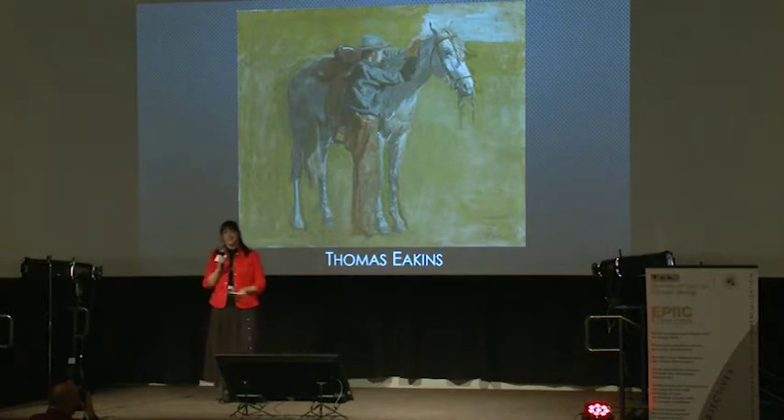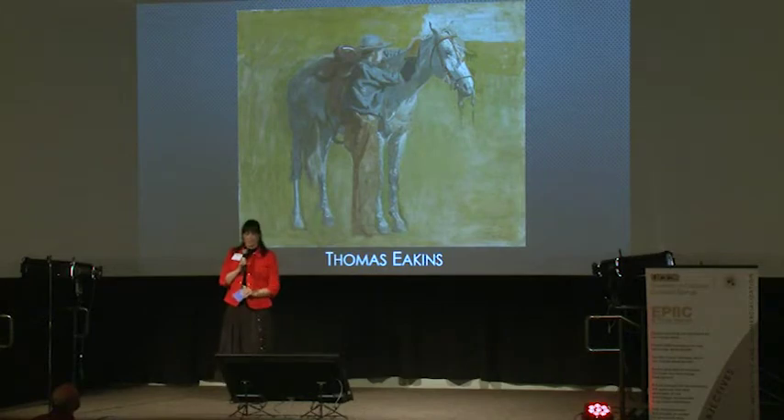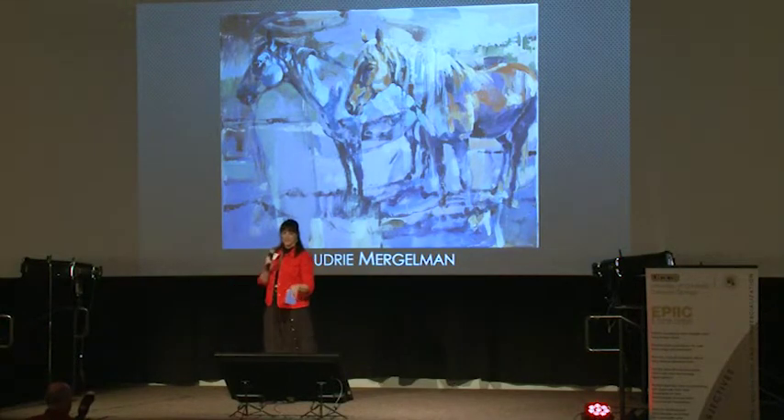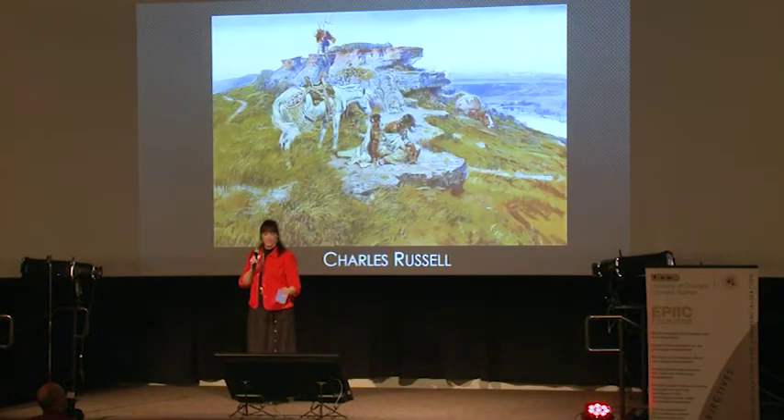Thomas Eakins was known as kind of a John Singer Sargent style portrait painter, but he came out west and wanted to get on the cowboy thing. Here's a wonderful realism painter of a horse and a cowboy. He's kind of muted out the background. This contrasts with Audrey Mergelman, a current Colorado equine painter. Audrey does beautiful abstracted horses, but look how she's painted them in purples and blues and lavenders — not really realism colors.